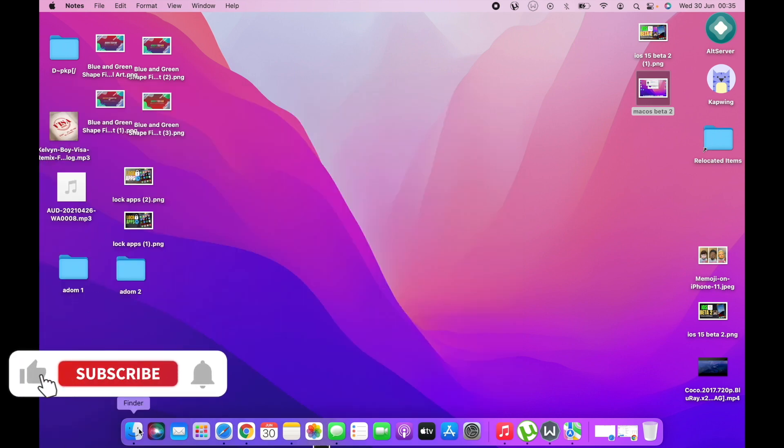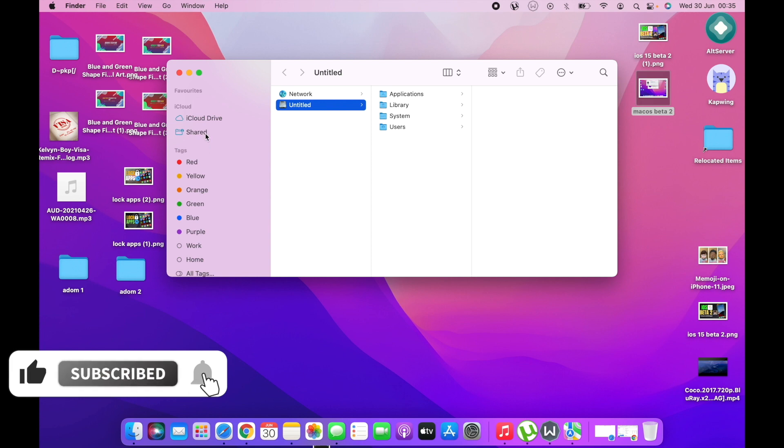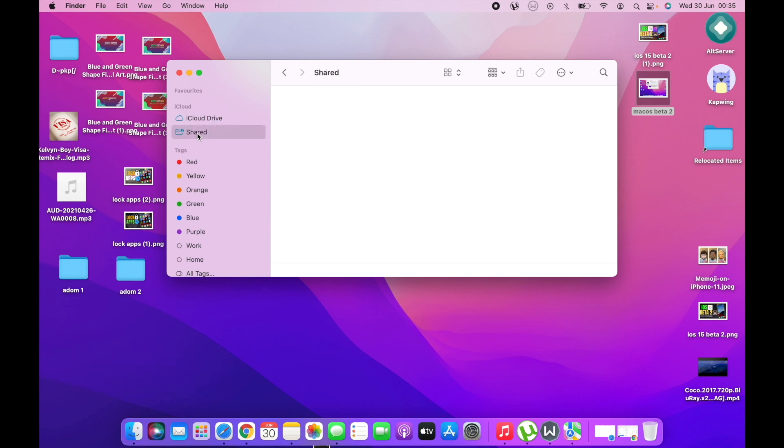Another change is in Finder. When you go to Finder and check iCloud, you can now see everything you've shared to iCloud. This wasn't present before, but it's very useful — you can keep track of what you've shared with people. If you sync your iPhone with your MacBook, you can go to the shared folder and see everything you've shared with friends.